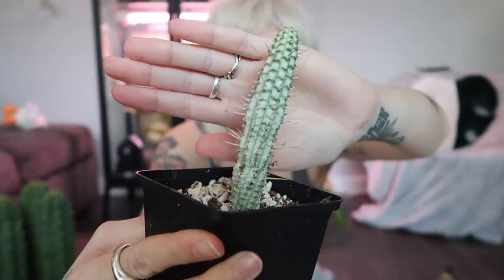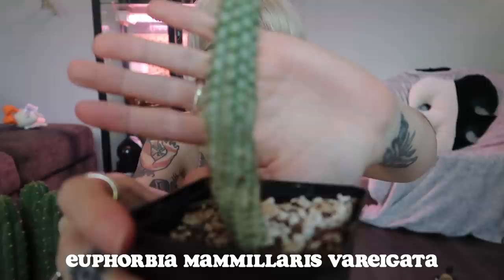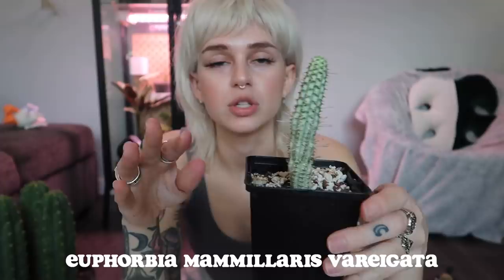This one caught my eye because it literally looks like corn. I was like, oh my gosh, that plant looks like corn! The owner said, 'Oh yeah, they call that the corn cob euphorbia.' I was like, what, that's so cool — and it's a euphorbia, which I do like. So immediately I was like, okay, I need to get this one. I looked up the actual name: it's called Euphorbia mammalaris variegata.